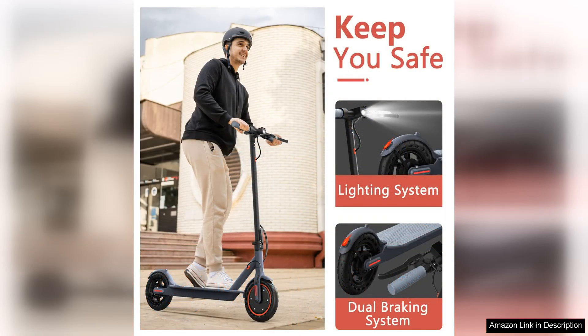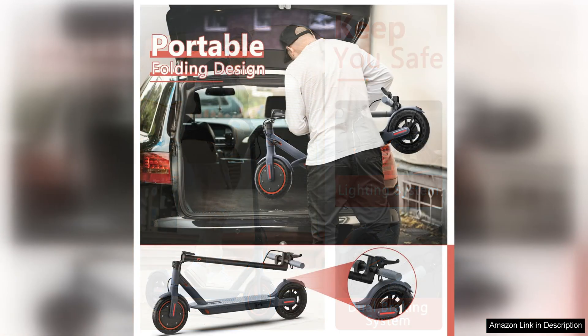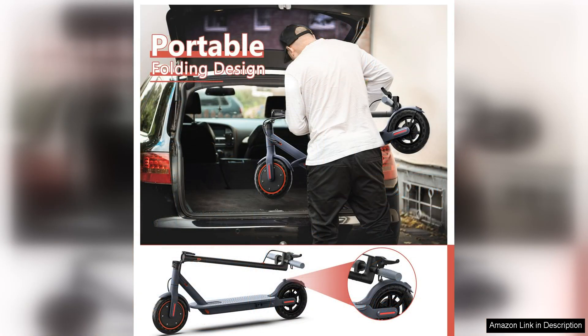The VanElectric scooter is designed with convenience in mind, with a foldable design that makes it easy to store and carry when not in use. The scooter is also lightweight, making it easy to maneuver and transport.